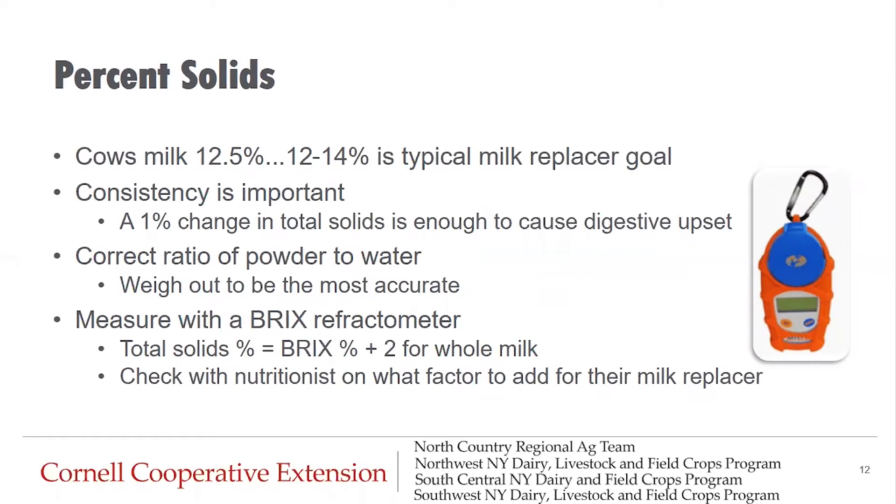Feeding the correct percent solids in milk or milk replacer is also important in avoiding nutritional scours. Cow's milk is naturally about 12.5 percent solids, and our typical milk replacer goal is to stay within the 12 to 14 percent range. Any higher and you're dancing with osmolality missteps, and inconsistency becomes even more important. Inconsistency of percent solids is one of the more typical reasons why calves may develop nutritional scours, especially if you have more than one person mixing milk replacer or if powder is measured with cups instead of weighed out.